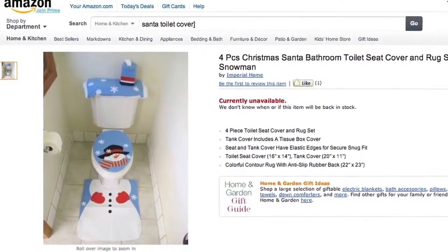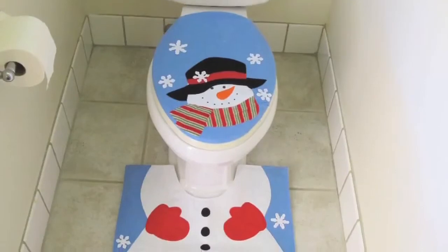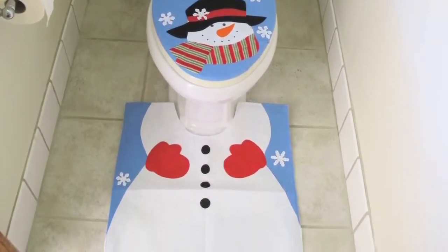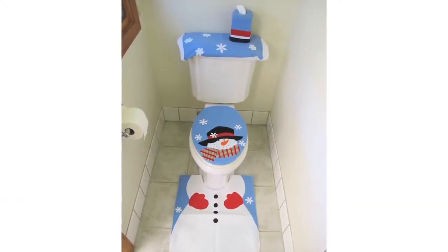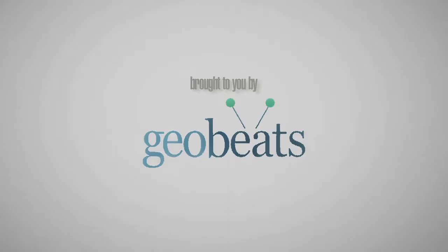For those who prefer a Christmas character besides Santa Claus, there is also a snowman toilet seat cover. The toilet seat cover represents the smiling snowman's face, while the rug pictures the figured lower body. The seller claims that the four-piece set is great for turning a boring old bathroom into a jolly Christmas wonderland.